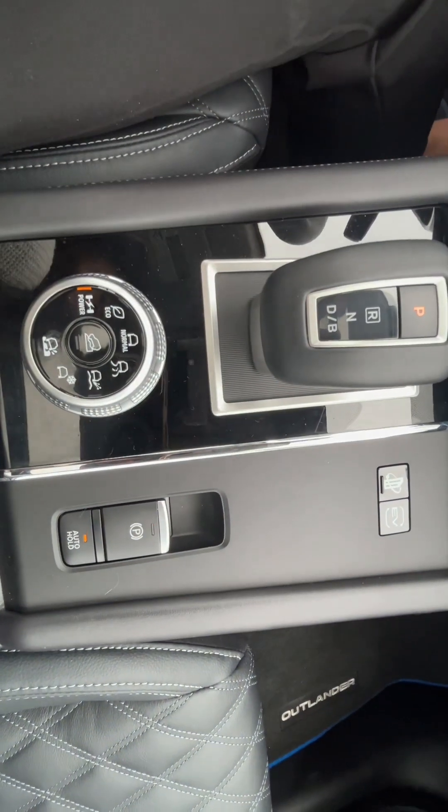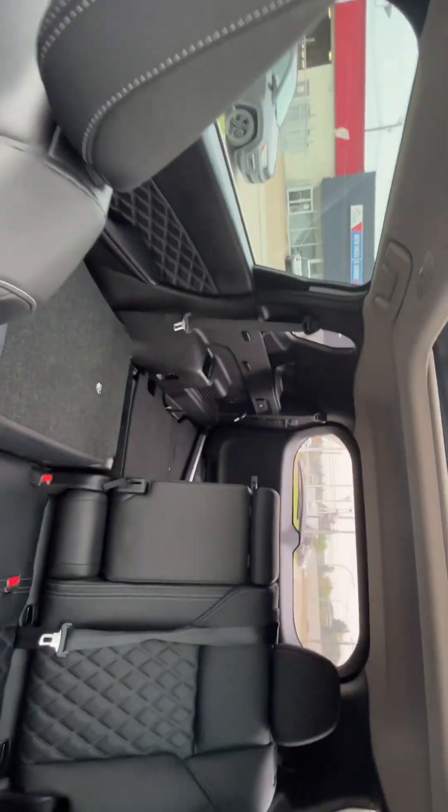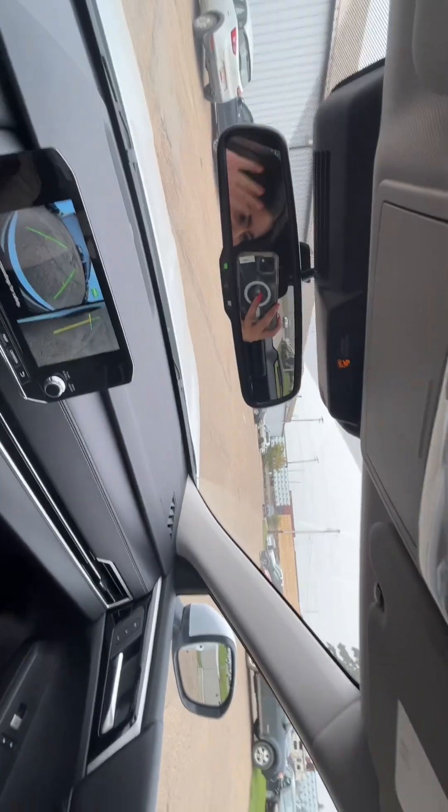You will be able to hear a little noise sometimes, depending on if you're playing music or anything. But this, again, is just a very quick look at all the features this vehicle comes equipped with. Thank you so much for joining me today.